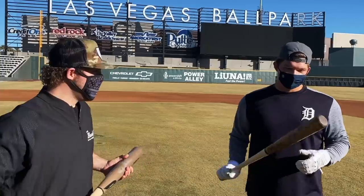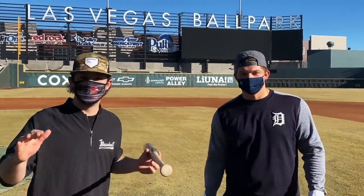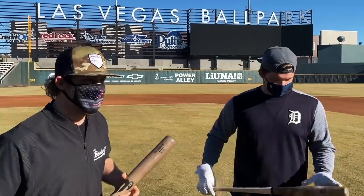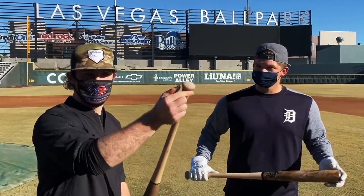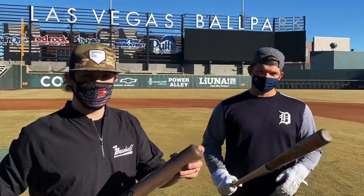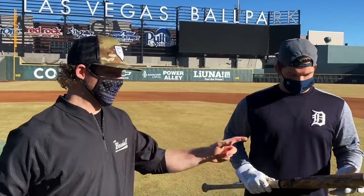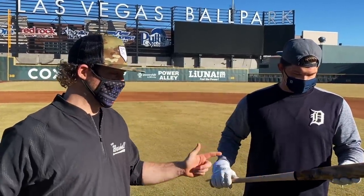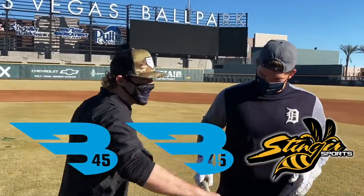A suspenseful vote here — honestly this is gonna be a close one. I have a feeling this is gonna be a one-to-two vote, I just have no idea which way it's going to go. We have the B45 birch B13C — kind of an unorthodox turn model, really thin handle, small almost bone saber knob — versus the Stinger with a thinner long barrel and a standard knob. Both uncupped, so decently heavy bats. The big thing: this one is pretty high-end and expensive, while this one's only about 100 bucks — more of the budget option. On the count of three: B45 or Stinger. Three, two, one...